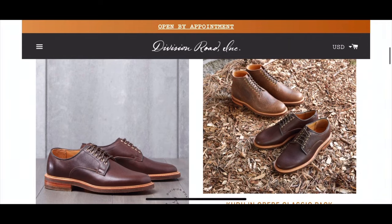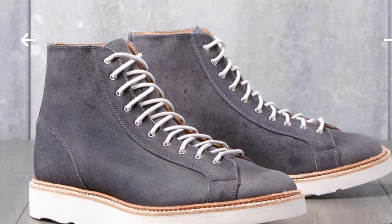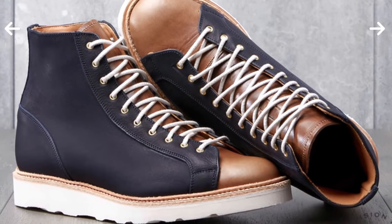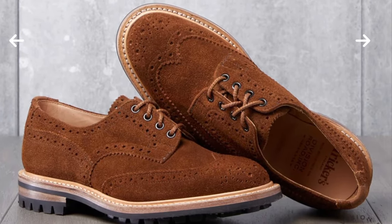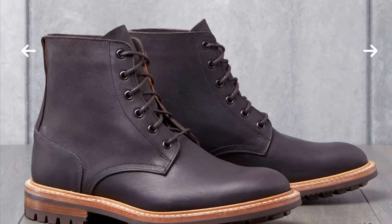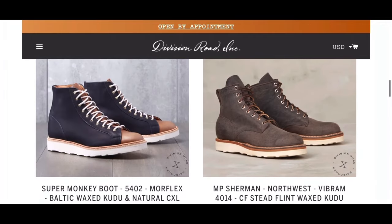Division Road has a lot of very attractive kudu makeups, and I'll leave links to those boots in the description below. They've got a really nice-looking Super Monkey Boot 5402 Morflex in Charles F. Stead Storm Wax Kudu from Trickers. They also have the Super Monkey Boot 5402 Morflex in Baltic Wax Kudu and Natural Chrome XL — a two-toned. They've also got the Burton Brogue Derby in Snuff Kudu Reverse, the Stow Boot 2298 Commando in Charles F. Stead Flint Kudu Reverse, and the Low Leg Logger 2298 Commando in Charles F. Stead Chocolate Waxy. All of those Division Road Trickers collabs are absolutely outstanding.